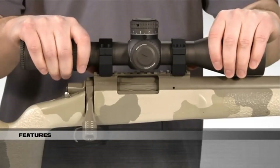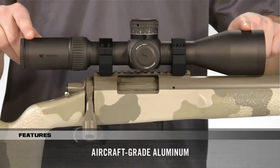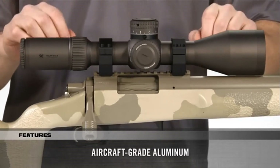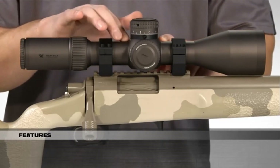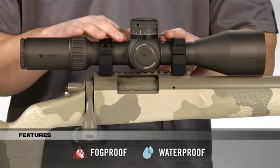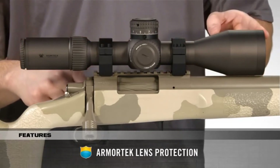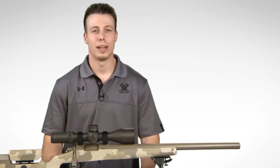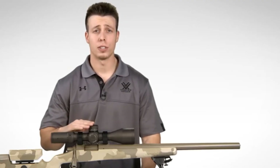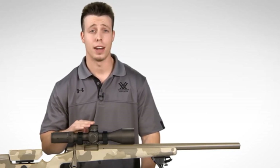Built like a tank, the 34mm tube is machined from a single piece of aircraft-grade aluminum, giving shooters a rock-solid platform with maximum internal adjustment. Internally, it's O-ring sealed and argon purged for the ultimate waterproof and fog-proof performance. Externally, ArmorTech coatings protect lenses from scratches, oil, and dirt. The Razor HD Gen 2 offers first-class performance and extreme durability to provide a precision shooting and tactical advantage.